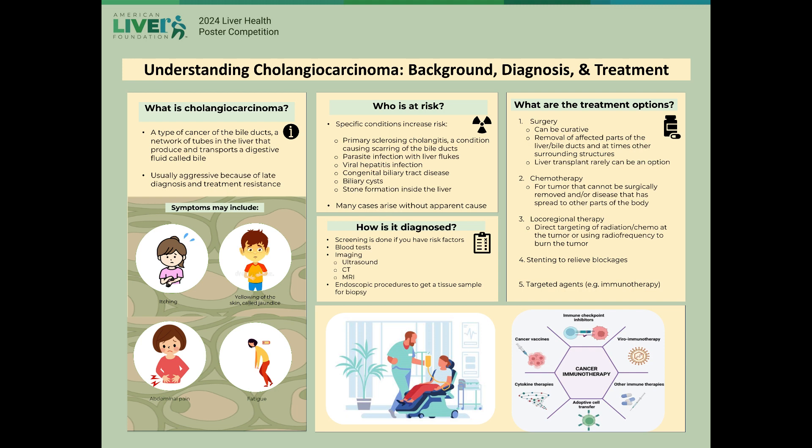It is a type of cancer of the biliary system, which is a network of specialized cells within the liver that produces and transports bile, an essential substance for the digestion of fat. It is the second most common type of cancer arising from the liver.